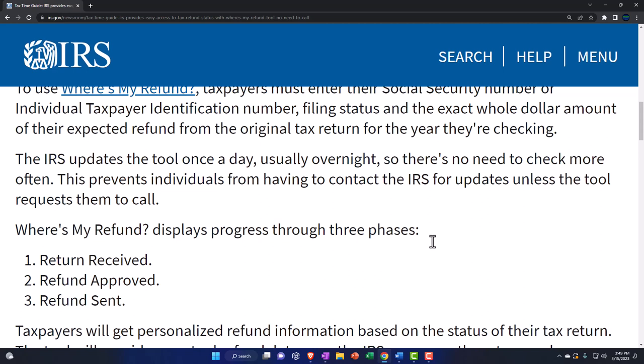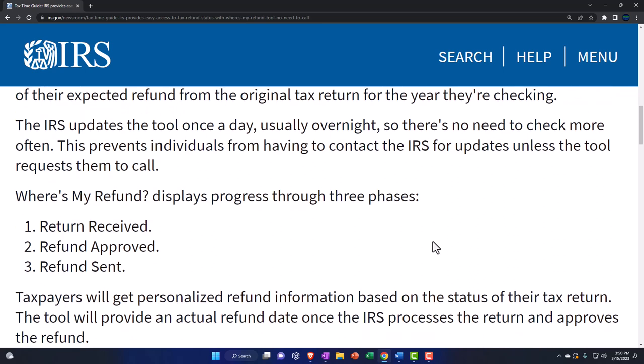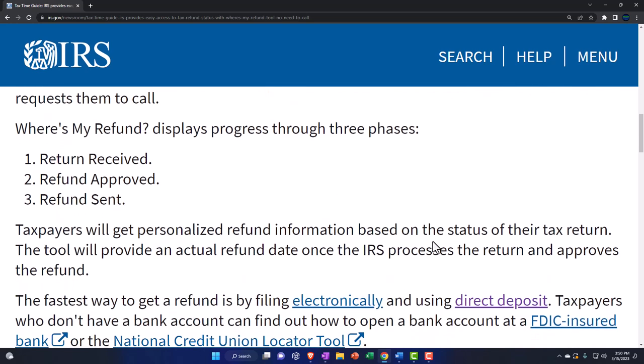So there's no need to check more often. If you're checking every hour or something, you have a problem — you need to stop. Maybe twice a day; more than that and you need to check yourself. This prevents individuals from having to contact the IRS for updates unless the tool requests them to call. Once again, the IRS doing their best to not have to talk to anybody on the phone.